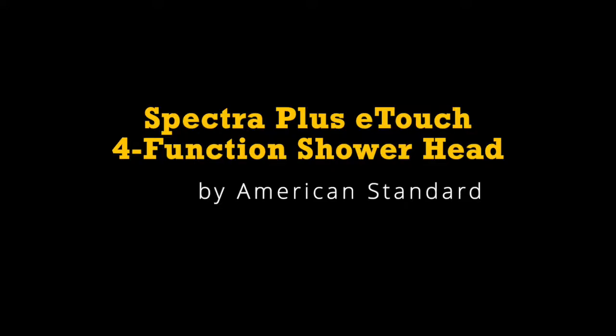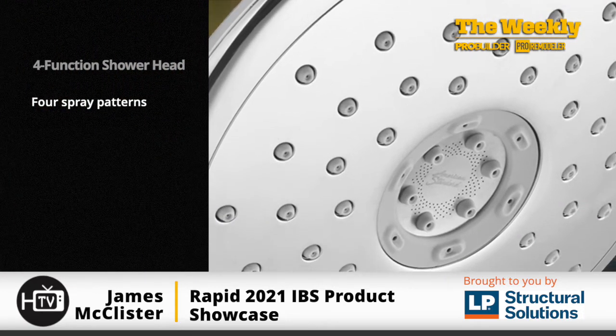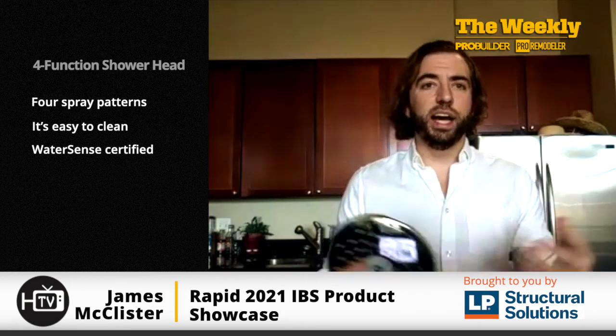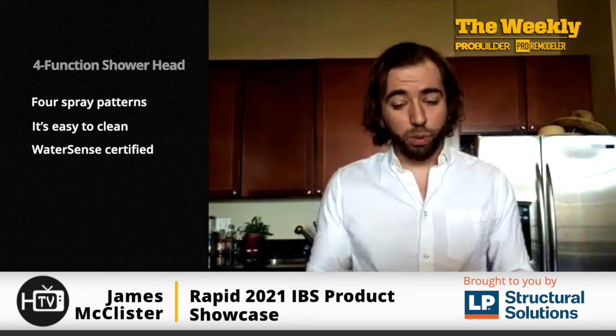Next up, we have the Spectra Plus Touch 4-Function Showerhead from American Standard. This showerhead has a lot of great basic features. The configuration is set up for four different spray patterns, it's easy to clean, and it's WaterSense certified, meaning it's high performance and high efficiency even at a lower flow rate.